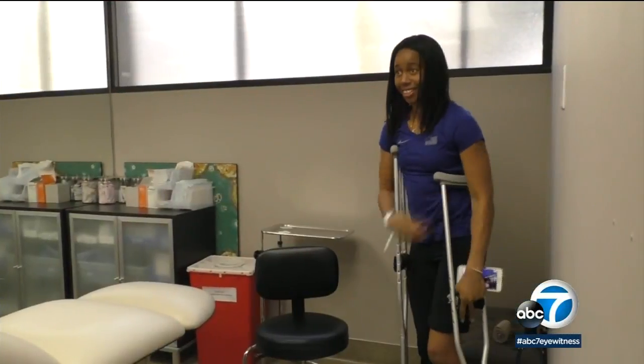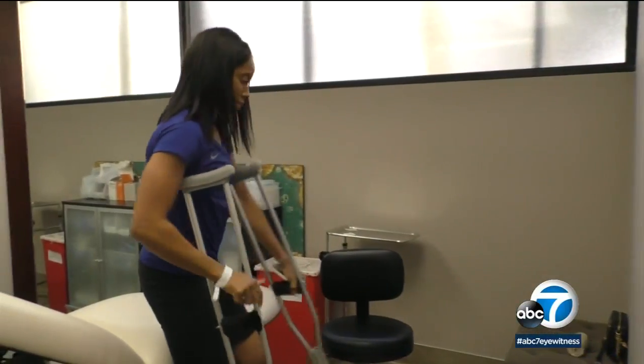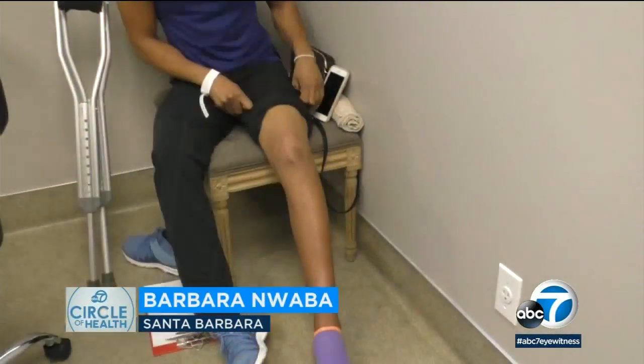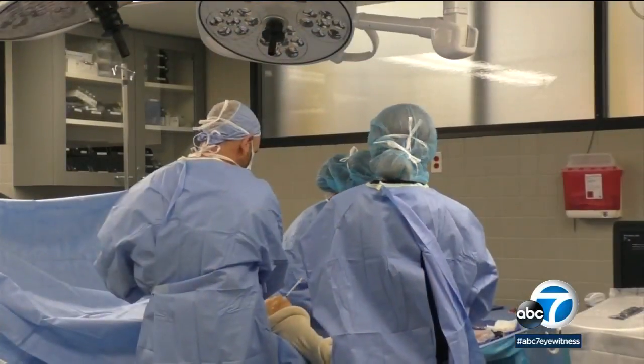Olympic heptathlete Barbara Nawaba is trying something new to rehabilitate a damaged knee. With my events, with all the jumping and stuff I do, I need the best I can get. With a small pothole in her knee along with a stress fracture, she turned to Dr. Steven Sampson.